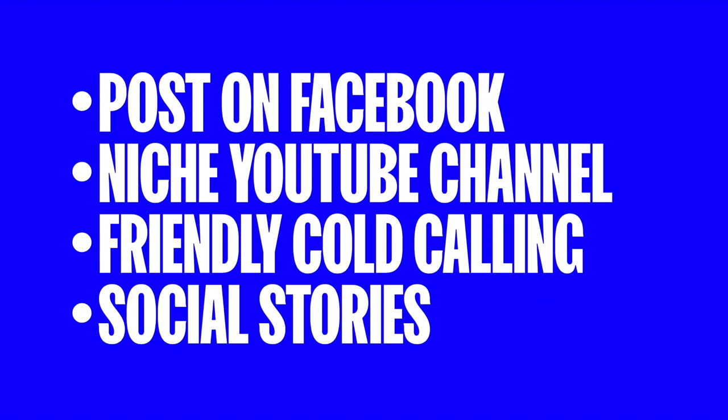If you found any value in this video, please smash the like button below because it really helps. Also consider subscribing because I've got new videos like this coming out all the time, helping you as a freelancer and web designer to land more clients, make more money, and bring more value to your clients. Thanks so much for watching and we'll catch y'all in the next video.